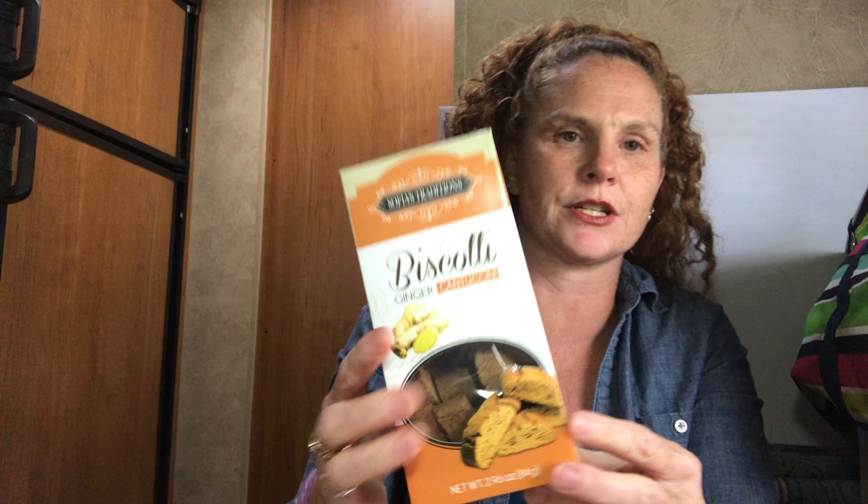I also got this one just for myself — I love all things ginger, so I got the mini biscottis. They're really tiny. I don't crave sweets that much; I gravitate more toward savory like chips, cheese, and crackers. I'm a huge cheese and crackers person.